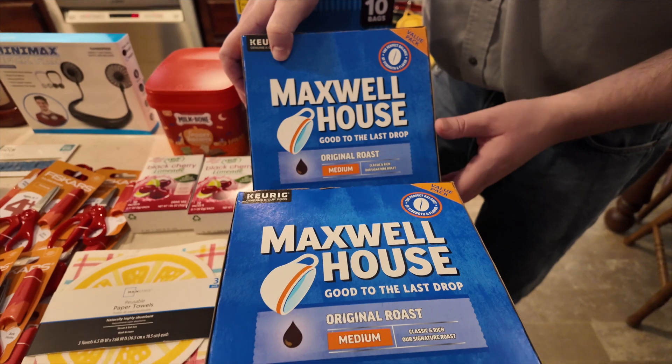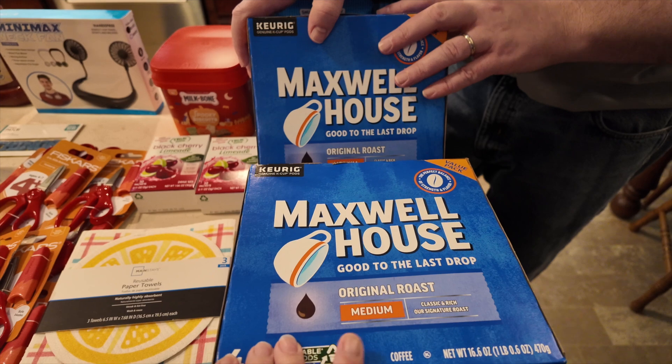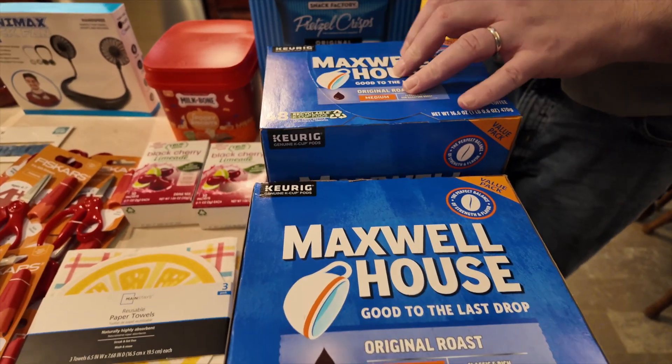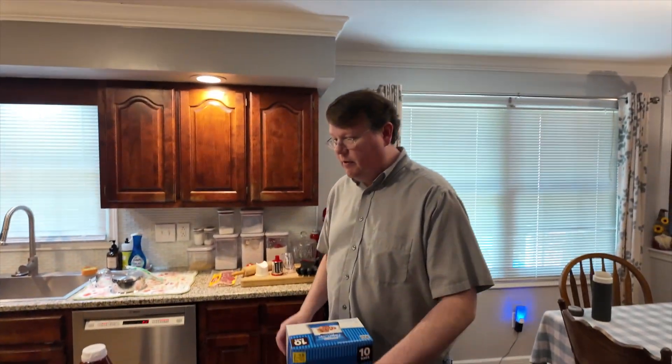Last, we found these 48-count Maxwell House K-pods for $9.50. We got that for my mother. Our son Hunter had already bought her some Starbucks ones — $11.50 for 44 pods — so this was a better deal and gives her a different flavor. He also found hot chocolate pods, 10 pods for $2, which isn't too great but we got some of those too to try.